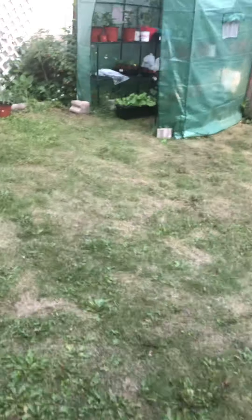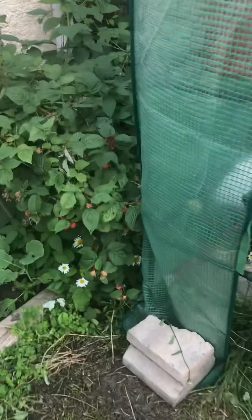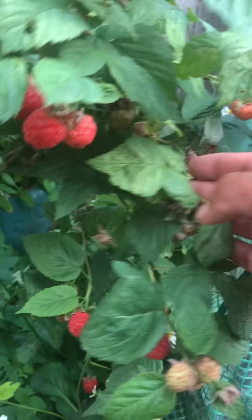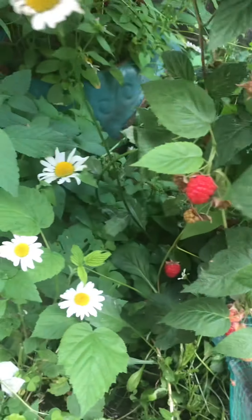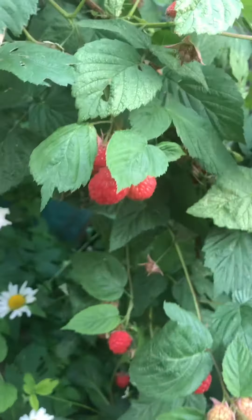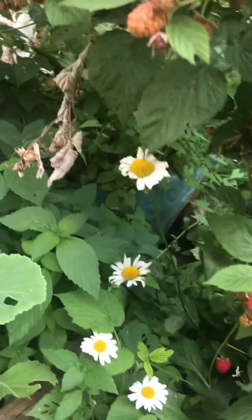Over here I have this tree that is low — look at that. I usually send my kids out here in the morning, before breakfast, and they snack on raspberries. That was so good.